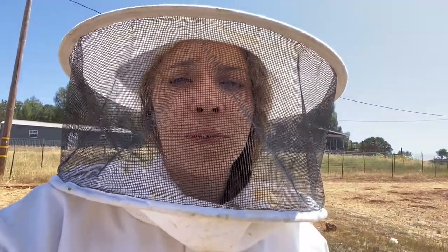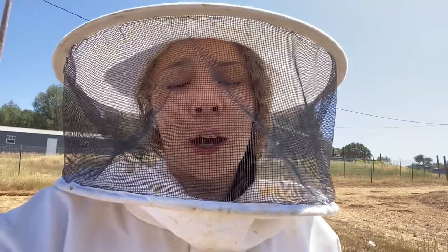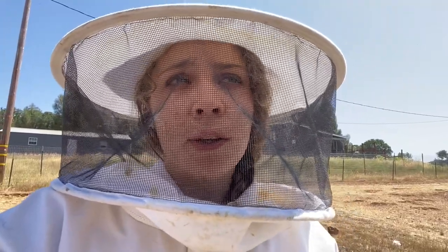I'm going to flip the camera around and show you these anti-robbing screens so you can see how they work and decide if they'd be helpful for you and your hives. From two years of experience I can tell you they are incredible, so let me go ahead and show you those now.